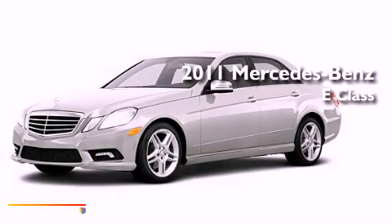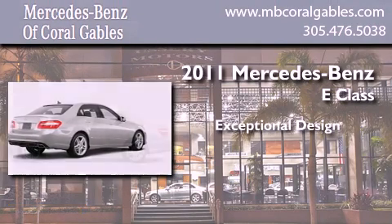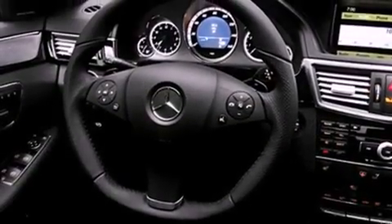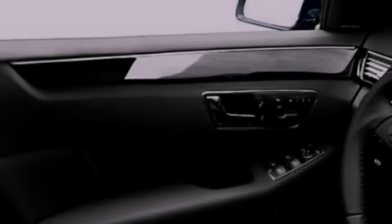This is a brand new 2011 Mercedes-Benz E-Class. Its top features include memory settings for the side view mirrors, a power passenger seat, cruise control, a CD player, a low tire pressure indicator, and stability control.